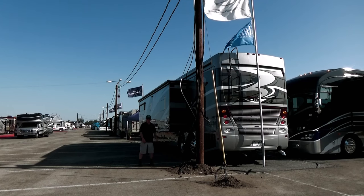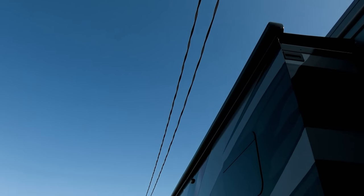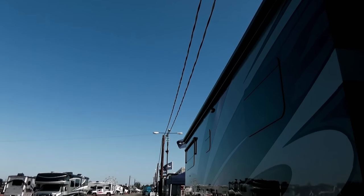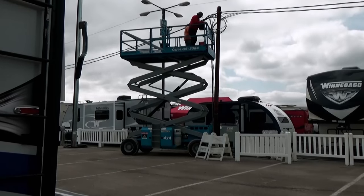Well, this is what happens. You want to build a city with electricity, you got to put up some poles. These were not here before the RV show got in. They drilled these holes and installed these poles and those lines.